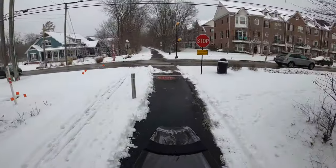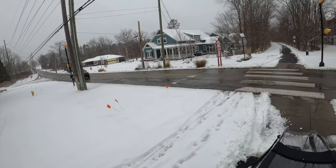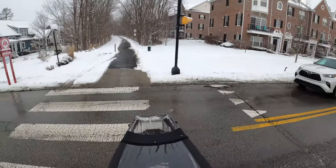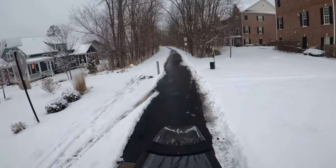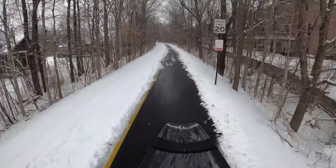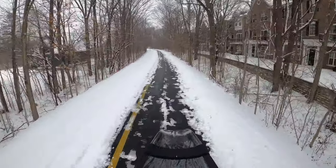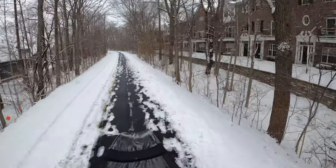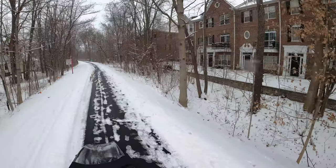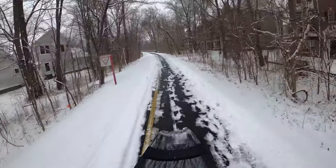Pretty much any conflict point with cars is stressful and I particularly don't like this one. You do get a lot of motorists that just stop, yield, wave you through even though by state law they don't have to or maybe even aren't supposed to. But as far as crossings go, that one is a little stressful but mostly tranquil.